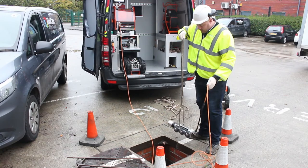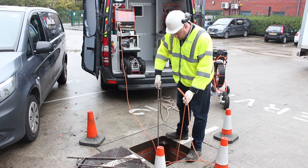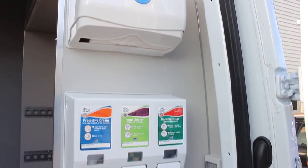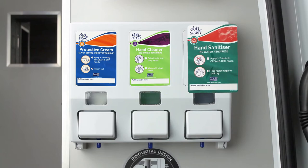Hygienic working practices are paramount for operators carrying out surveys and inspections. To help eliminate the risk of cross-contamination, our vehicles feature a compact suite of paper towel dispenser, hand hygiene system and hand wash basin. The hand hygiene system has three refillable pumps which dispense barrier cream, hand cleanser and hand sanitizer.